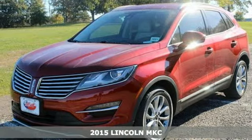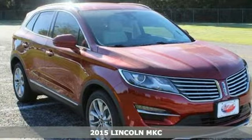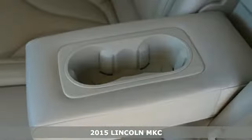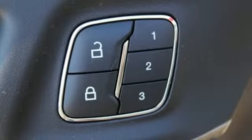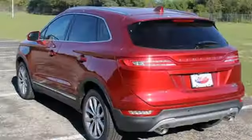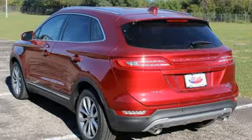It's a 2015 Lincoln MKC. This small luxury crossover is engineered to negotiate both groomed and not-so-groomed terrain without losing composure. Heated front seats come standard as well as a multi-function steering wheel. Parking sensors sync with My Lincoln Touch and intelligent access with push-button start.